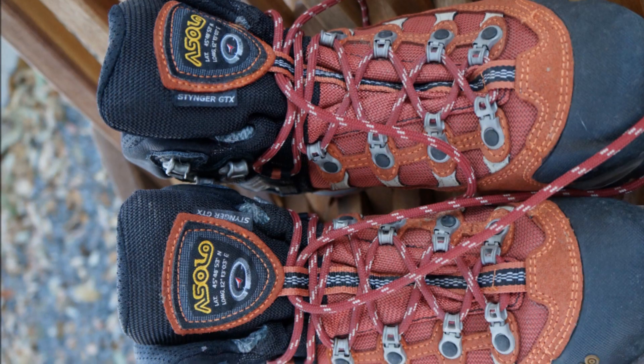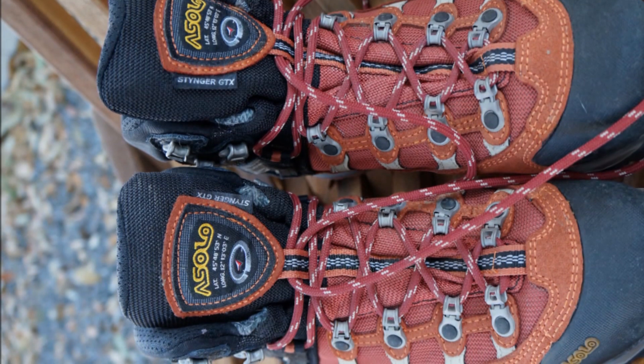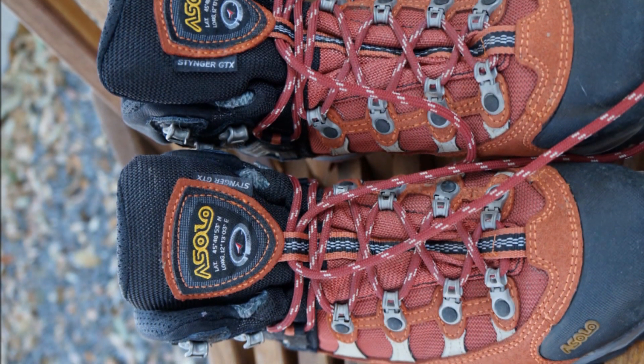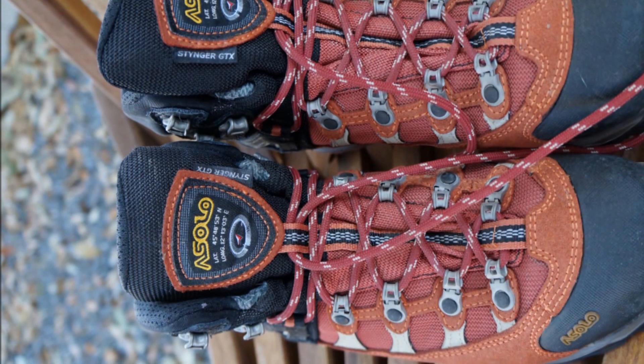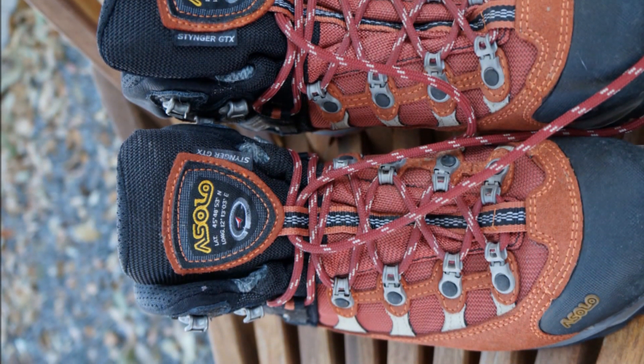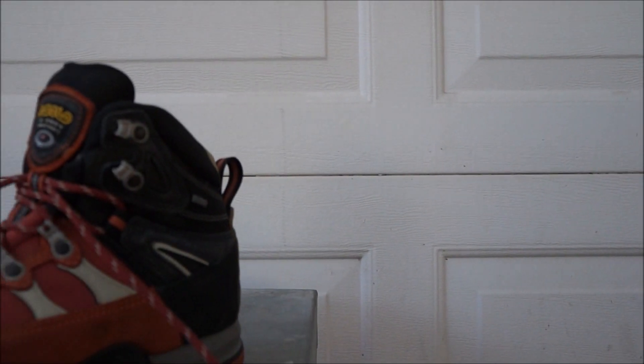These right here, I believe, are Stinger GTX's or something. They are not the leather built ones, but take a look at these pictures. These are the kind of boots you want to be looking for — not the Coleman's, not the Hitec's. You want to be looking for really quality hiking boots such as these right here. So memorize that brand. They are just built phenomenally well.